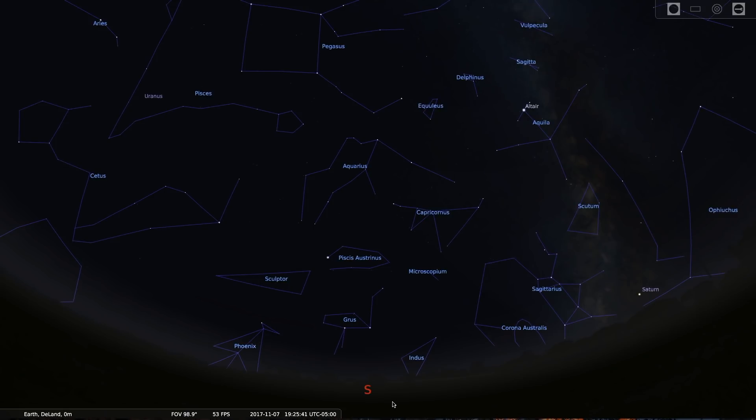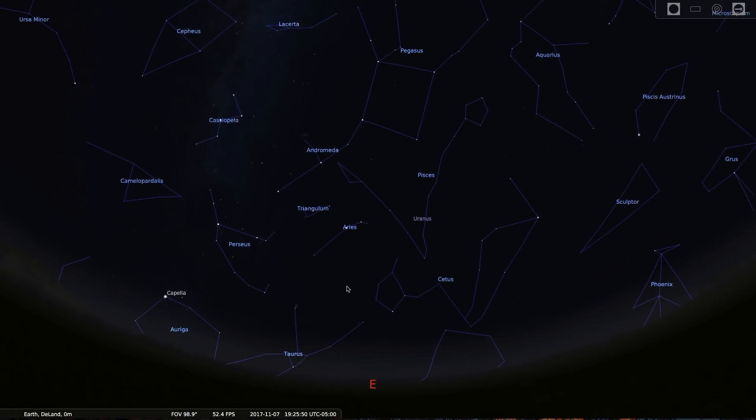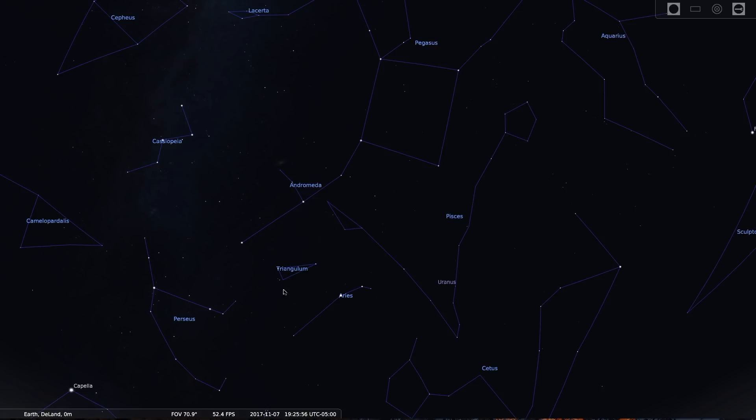Rising in the east shortly after sunset, the constellation Triangulum appears. The constellation itself is hard to find because it consists of only a triangle, and we can make out many of those in our connect-the-dots patterns that make up the constellations. So the easiest way to find Triangulum is to look for the great square in the constellation Pegasus. Finding a square is also really easy to do, and there appear to be many of those as well, but this one is very bright and sits relatively close to the distinctive constellation of Cassiopeia.